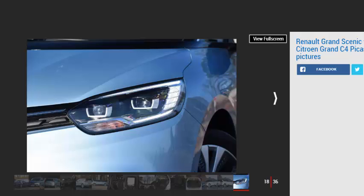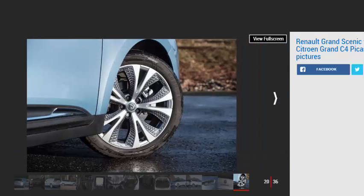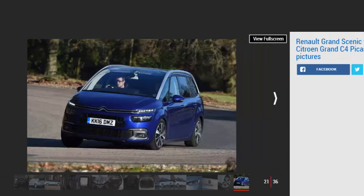Citroën Grand C4 Picasso. For: light and airy interior, versatile and flexible, low running costs. Against: too many buttons on steering wheel, infotainment can be slow to respond. Citroën's Grand C4 Picasso was one of the first models to use the PSA group's versatile EMP2 platform, allowing the brand to develop something genuinely impressive in the seven-seat MPV sector. Just like the Grand Scenic, which uses the Renault-Nissan Alliance's CMF-CD platform that also underpins the Renault Kadjar and Nissan Qashqai, the Picasso offers plenty of space wrapped up in an individual-looking package.